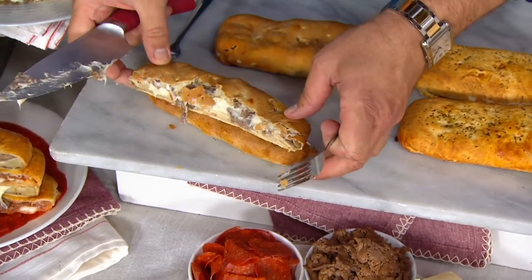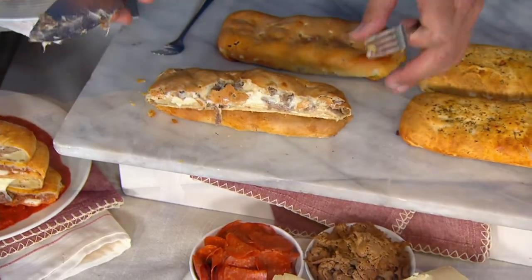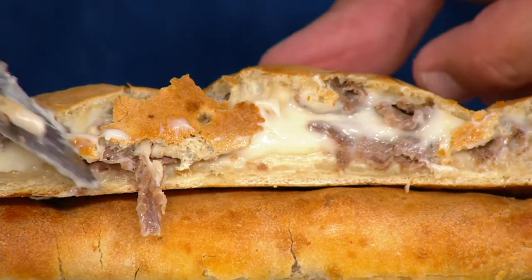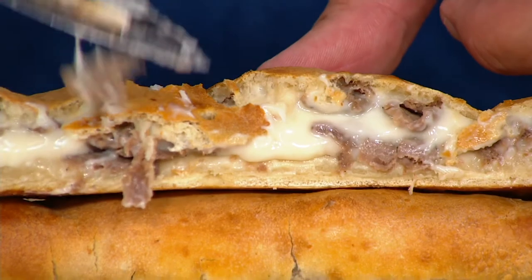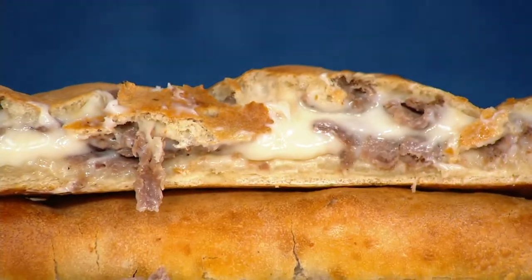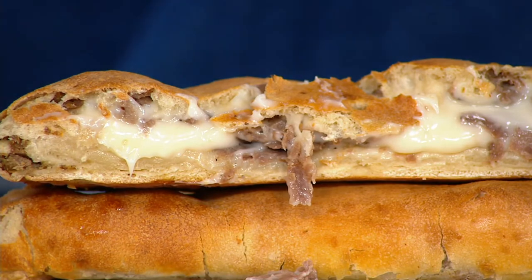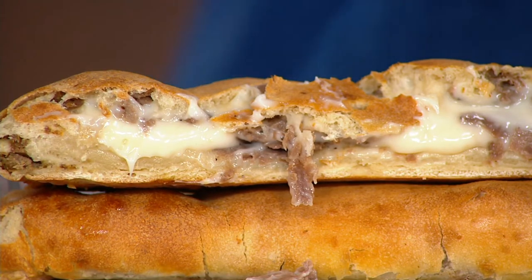Philly cheesesteak stromboli. How is that looking, Ed? Ed, how is that looking to you? It looks pretty good. Pretty impressive. I saw you staring, that's why I wanted to see what you thought about it. Ed is my producer. He's also a native to the Philly area and knows a good cheesesteak.